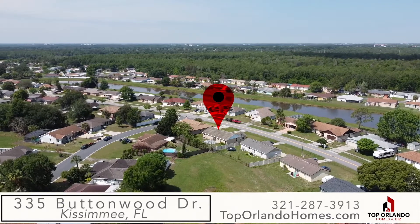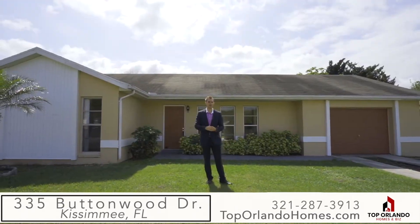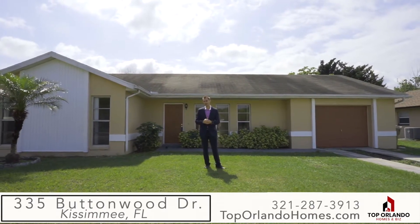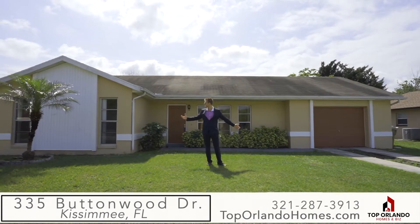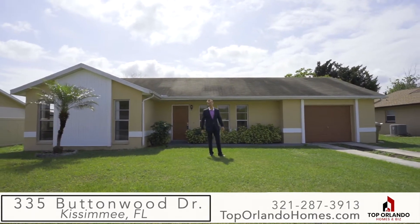We're looking at a great starter home that's also a possible investment property. It's been upgraded just a few weeks ago. You'll also notice the large lot size and there's no HOA. Come see it — let's go!